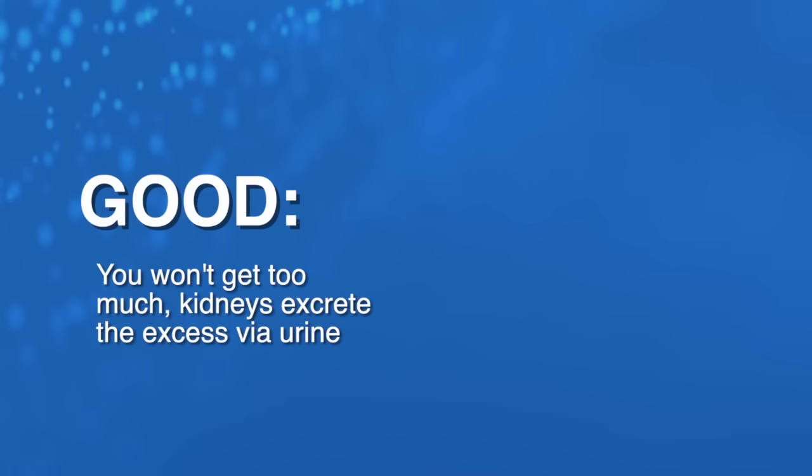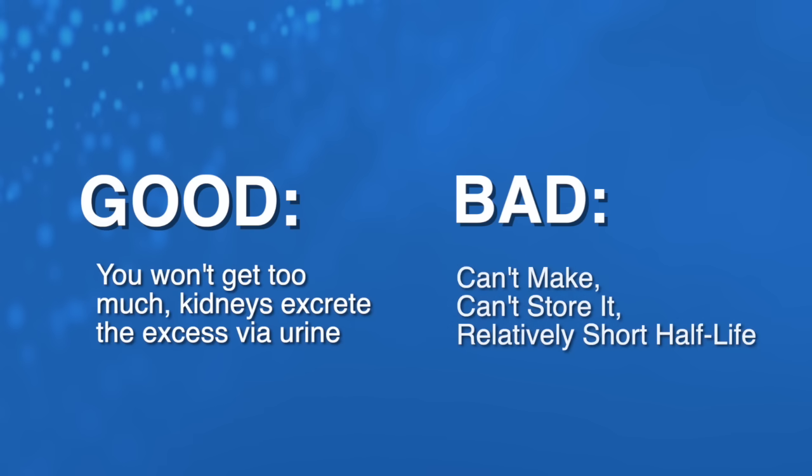Vitamin C is water soluble, which is good and bad. It's good because you're not going to get too much — your kidneys will excrete the excess vitamin C in your urine. But it's bad because you can't make it, you can't store it, and it has a relatively short half-life.